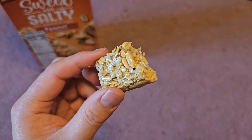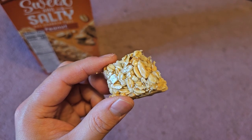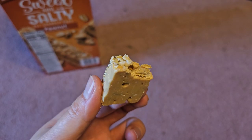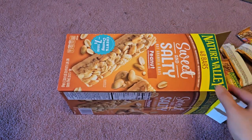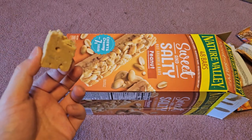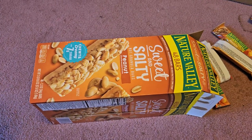They don't have the chew of the one with mixed cranberries that Costco also sells, but they are nice and soft — I don't like hard crunchy granola bars. They taste very good; to me it's almost like eating a candy bar. Hopefully you guys enjoyed this video, hopefully you see these at your Costco and give them a try. Thanks for watching and I'll see you all in the next one!